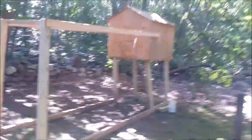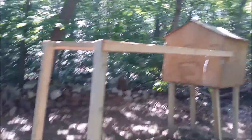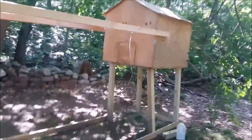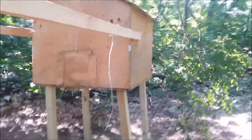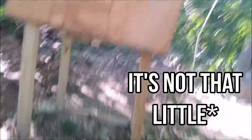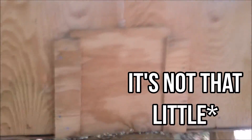Hey guys, today I'm just going to be showing you an update on the chickens. Before I go into their coop, I'm going to show you their unfinished coop. For now I just have one more thing to do, and that's just to put the chicken wire all the way around their run so they can actually come out. Most of the time I come out here with them and put them inside a little container so they can at least have some fresh air.